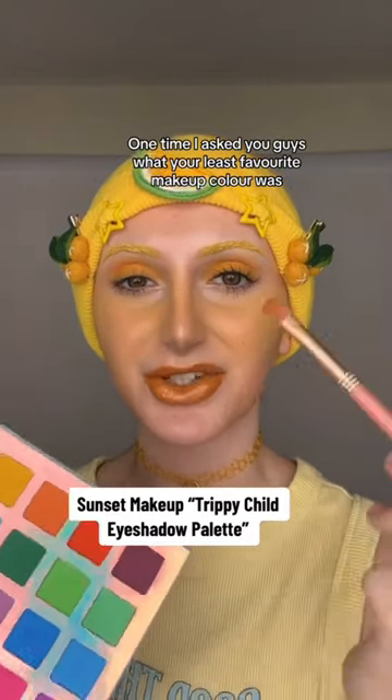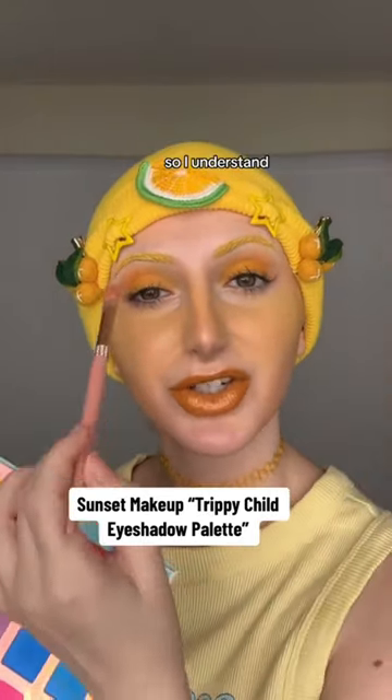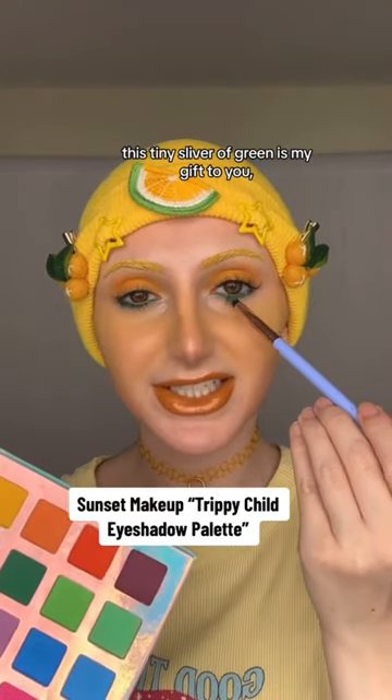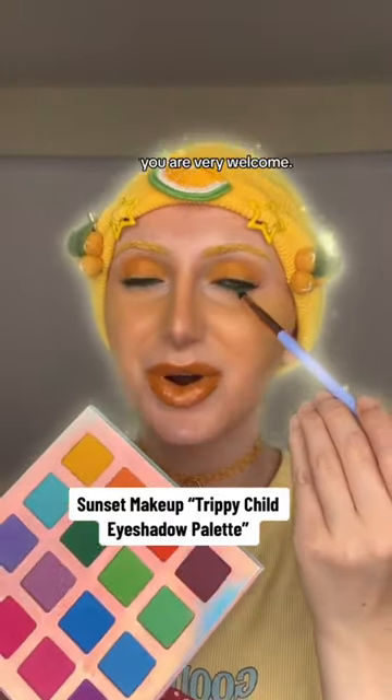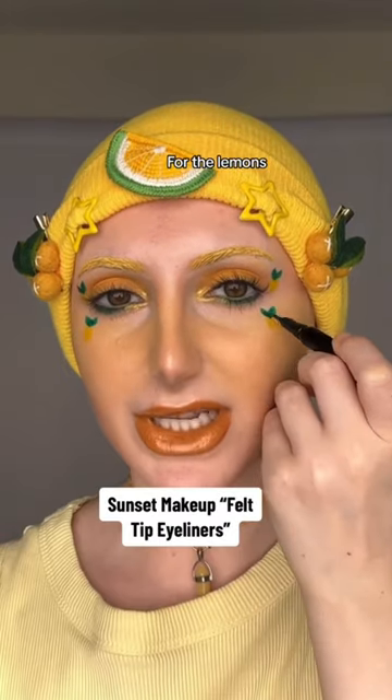One time I asked you guys what your least favorite makeup color was and a lot of people said yellow, so I understand this video is traumatizing for many. If you're one of those people, this tiny sliver of green is my gift to you — you are very welcome. A golden inner corner moment for the lemon look.